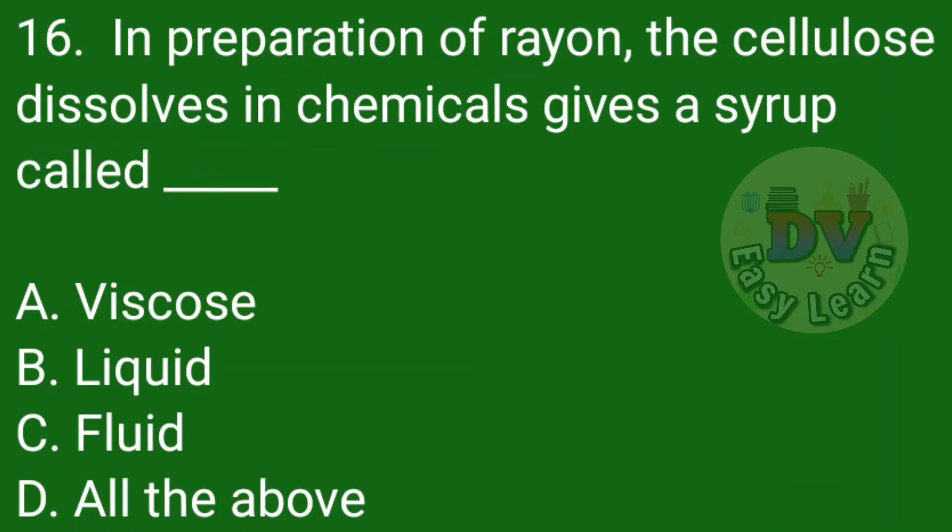Question number 16: In preparation of Rayon, the cellulose dissolves in chemicals to give a syrup called — Correct answer: Viscose.